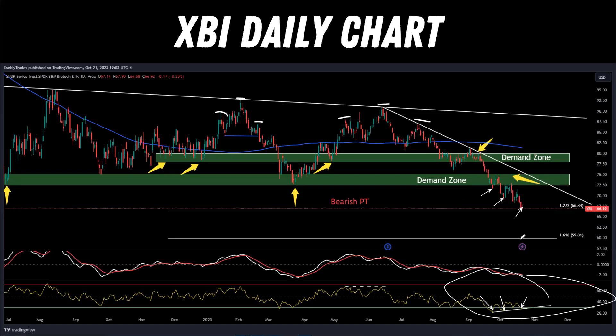Just because we have bullish divergence doesn't mean the stock has to rebound, but I'll see if that's going to be a possibility. Using simple risk-to-reward measures, you could put a stop loss just below that $66.84 level and set a take profit at a good risk-to-reward ratio — whether that's 1:2, 1:3, or 1:4. Overall it's pretty bearish: the 200-day moving average is the blue line here, and price is trading far below it. We broke through two key demand zones and came down to hit bearish price targets, so be cautious of catching a falling knife and trying to perfectly time the bottom.